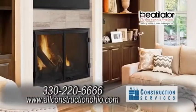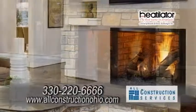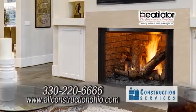We sell Heat-o-lator fireplaces, which is the number one selling fireplace in America. We can service your current fireplace or we can give you an estimate to put in a new one.